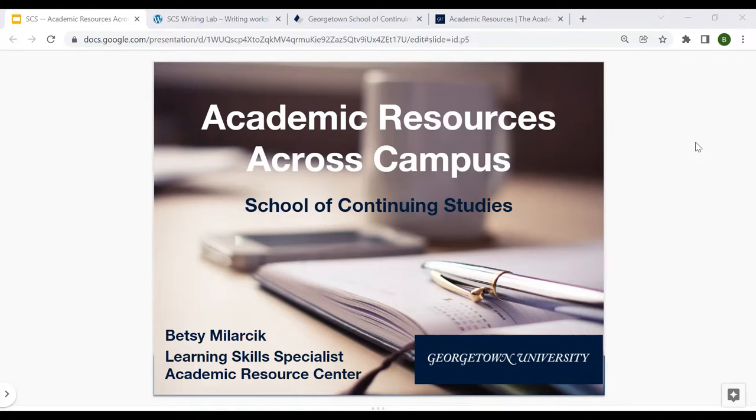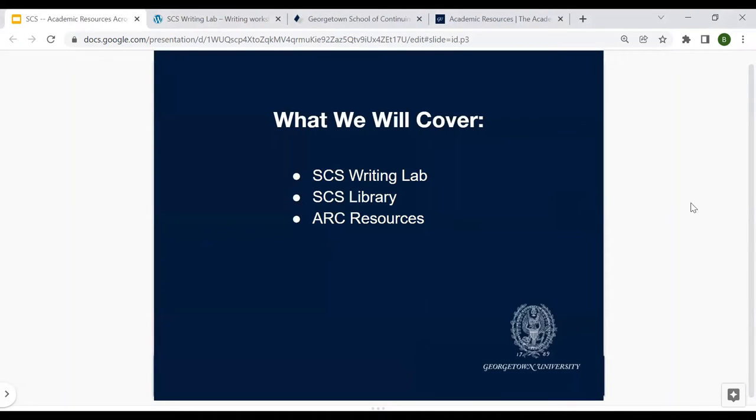Welcome to today's webinar on academic resources across campus for the School of Continuing Studies. I'm Betsy Malarsic, a Learning Skills Specialist with the Academic Resource Center. Feel free during this webinar to ask any questions in the chat. We're going to be going over a few major resources today: the SCS Writing Lab, the library, and the Academic Resource Center. We'll be going over these resources in depth, talking about the different components available to you as SCS students.